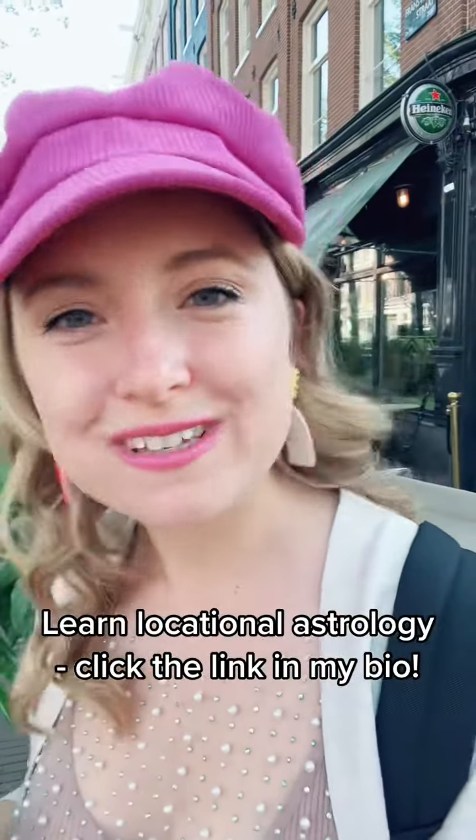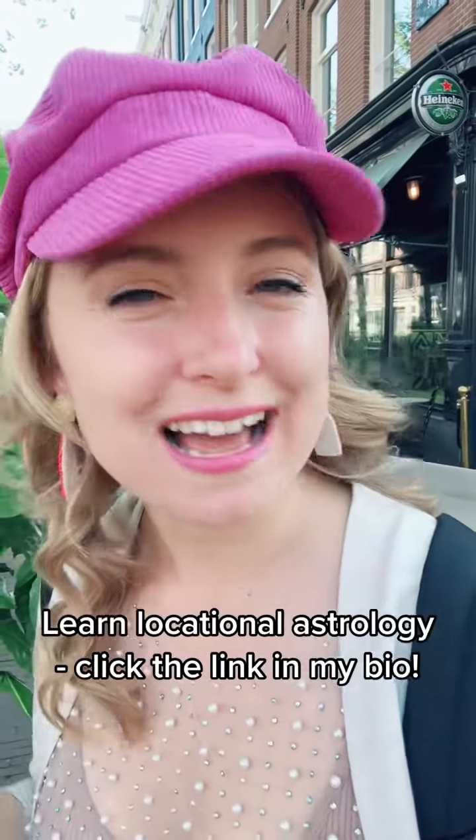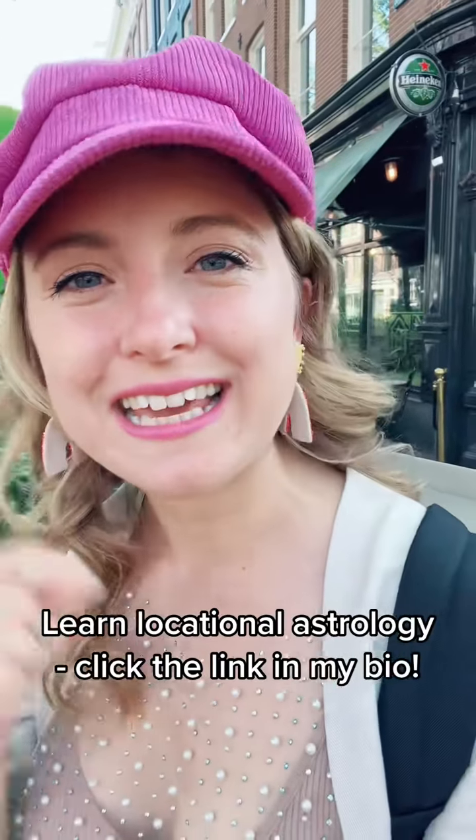If you'd like to sign up for my locational astrology course, I'll include all the details here. I'm so excited to teach you everything I know. Class starts May 20th and you can click the link in my bio to learn more.